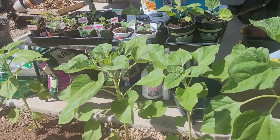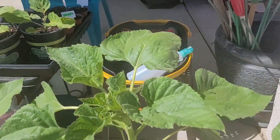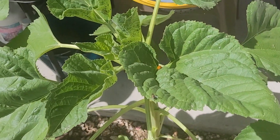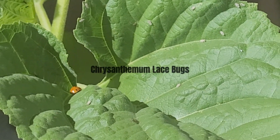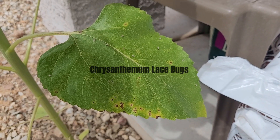Greetings garden family. I came outside to check on the garden and saw that there were two ladybugs on the sunflowers — so excited to see them. But then I looked closer and saw that I had lace bugs. They had infected all the sunflowers.